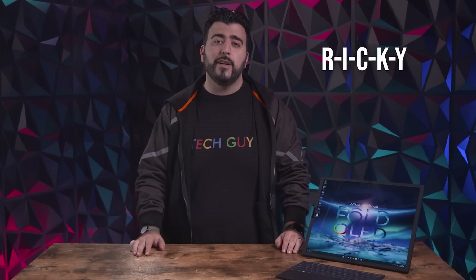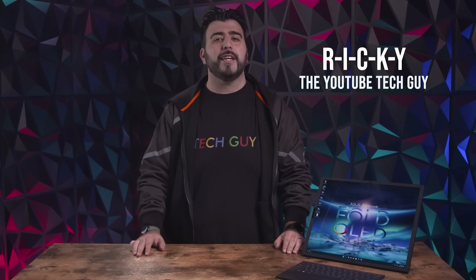Well, what do you think? Do you like to get the brand new tech to test it out yourself and see how cool it is? Or do you like the idea of waiting until the second generation? Let me know in the comments section down below. Thank you as always for watching. This has been Ricky, the YouTube Tech Guy.